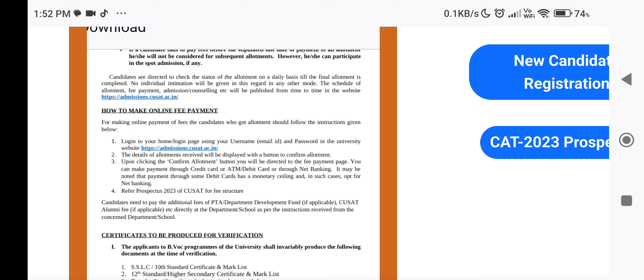That is also in the resources. If you want, click on the video about fees or check the website to download fee details. Candidates need to pay additional fees including PTA, DDF, and Alumni fees. You will also get some extra fees from the department.